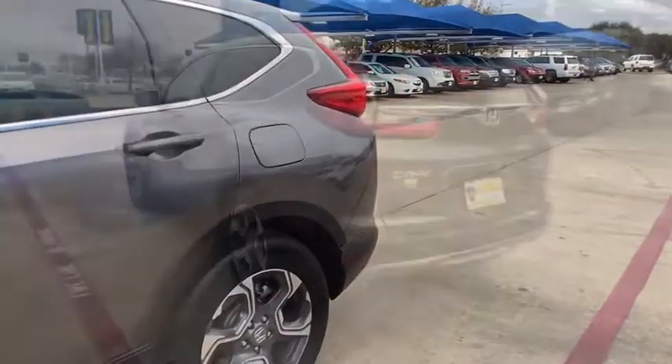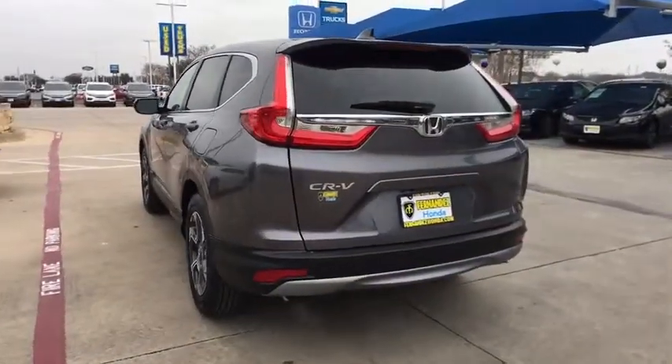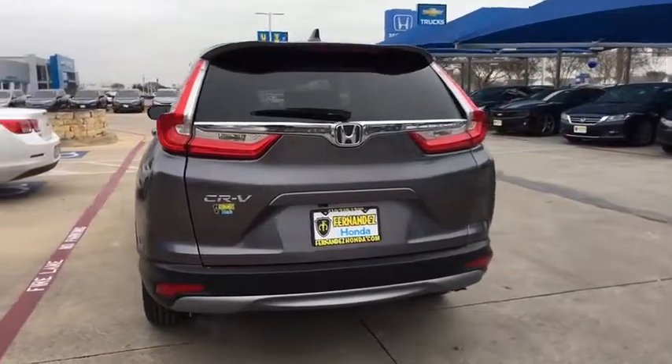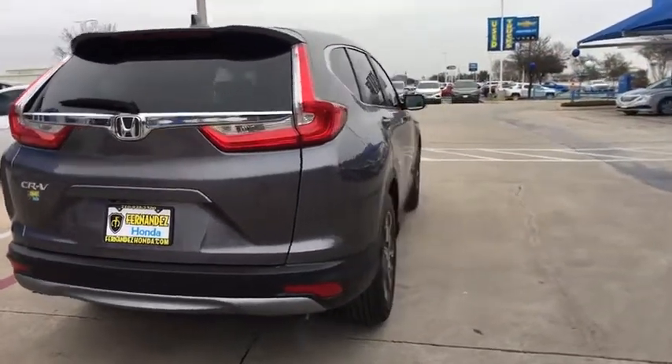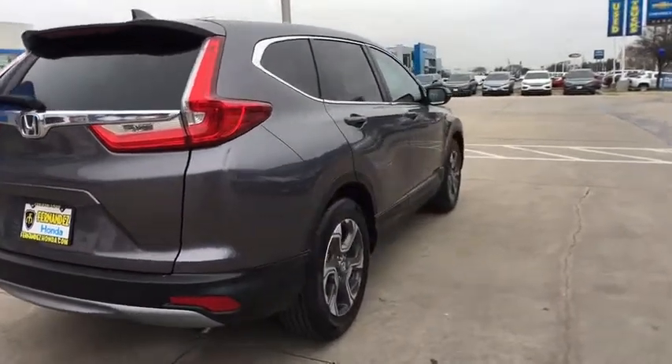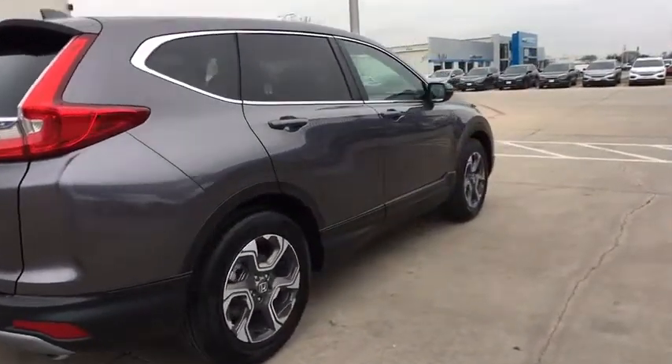Traction control, dual airbags, power steering, four-wheel disc brakes, power windows, fog lights, heated front seat, compass, rear window defroster, security system.